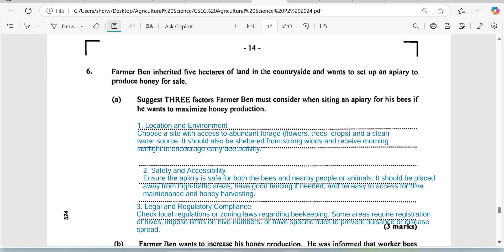Secondly, safety and accessibility. You'd be surprised that bee farmers are experiencing predatory larceny — persons stealing the bees and persons stealing the honey. So safety and accessibility is very important. Ensure the apiary is safe for both the bees and for people and animals in the area. It should be placed away from highway traffic and have good fencing. It's also very important that motor vehicles can access the boxes when harvesting, and that it's easy to access for maintenance and to get the honey to market.